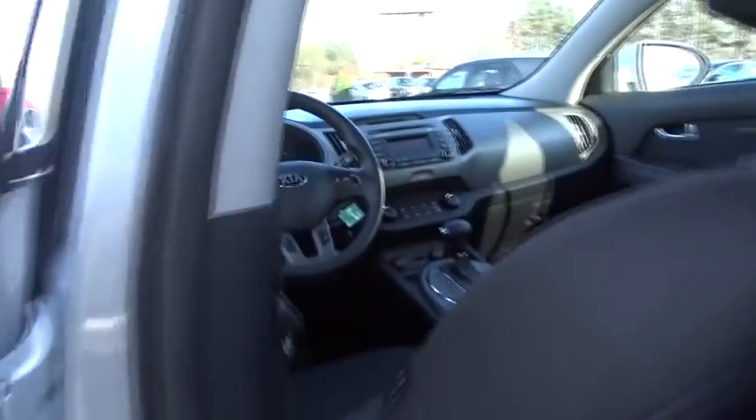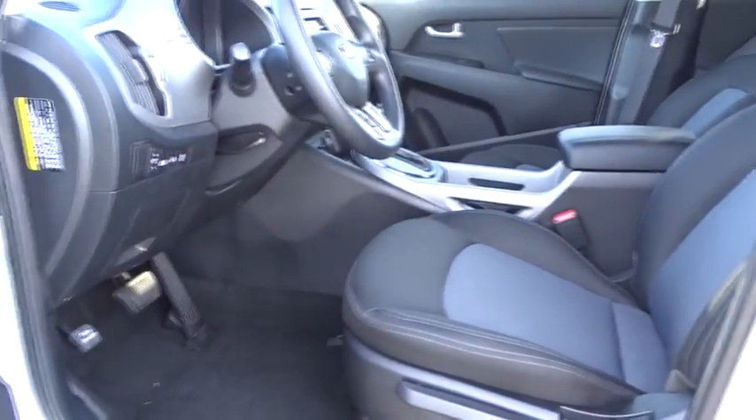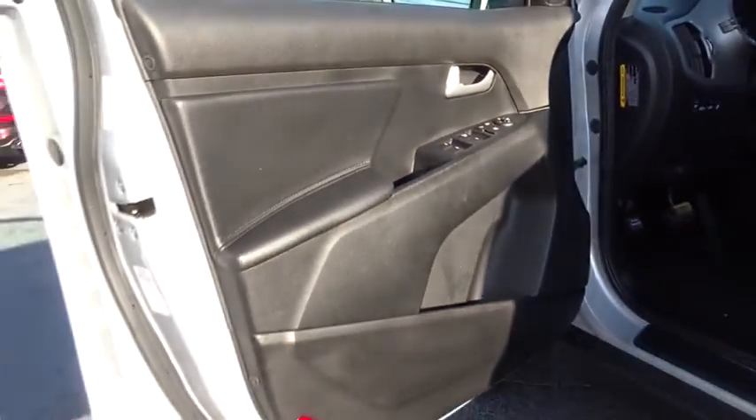Rear defrost, power door locks, CD player, child safety locks, bucket seats, MP3 player. Take this vehicle for a spin and see why so many shoppers are now proud owners.